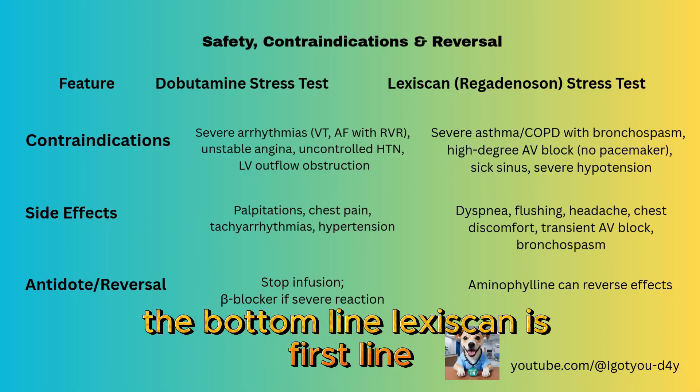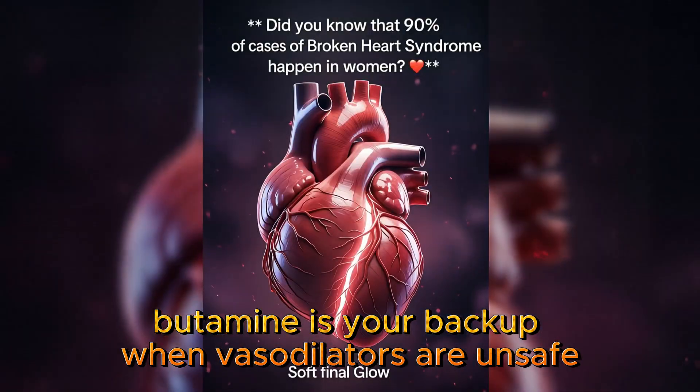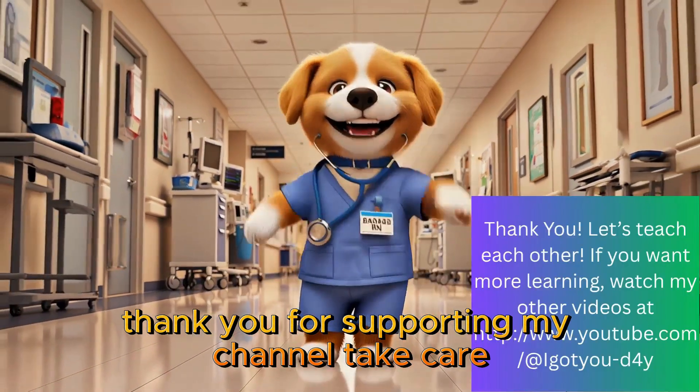Here's the bottom line: Lexiskin is first line for most patients who can't exercise. Dobutamine is your backup when vasodilators are unsafe, or when you need to test contractile reserve and myocardial viability. Thank you for supporting my channel. Take care.